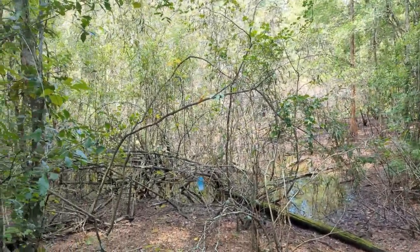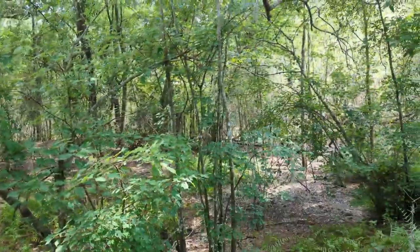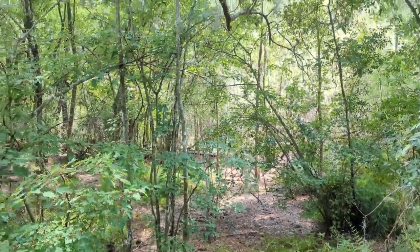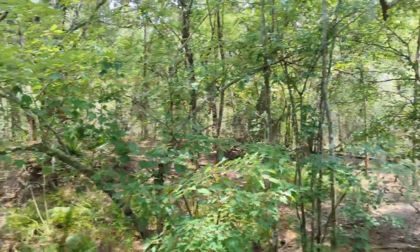Lots of birds you can hear and see. Most people will end up building closer to the road, I'm sure, just because it makes the driveway cheaper and less fill. Imagine having this as your backyard.